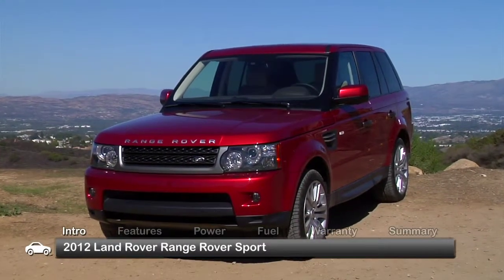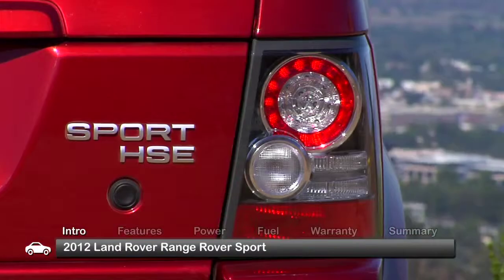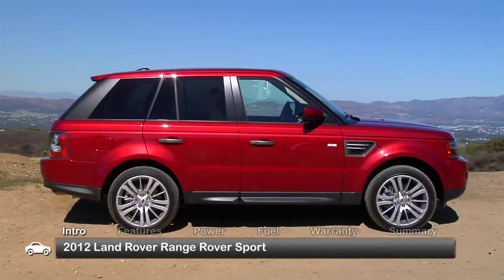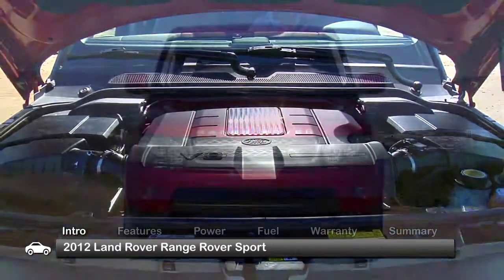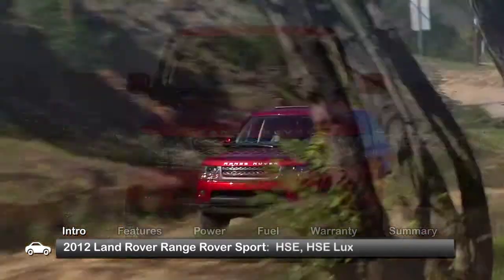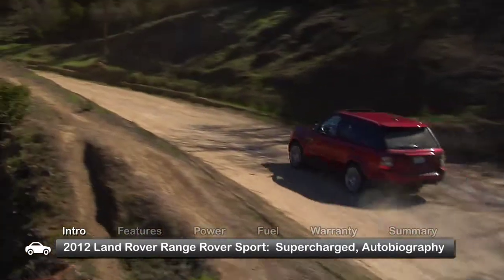Lighter on the scales and lower to the ground than the classic Range Rover, the 2012 Range Rover Sport SUV displays the same world-class style and V8 power as its larger brethren, while being a bit more nimble. Available trims include the HSE, Supercharged, and Autobiography.